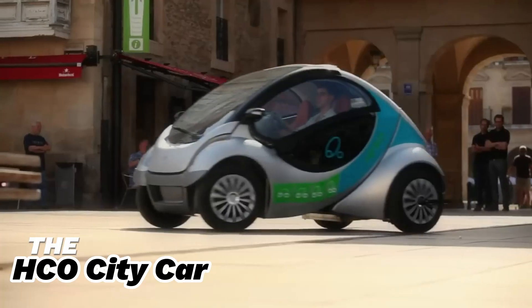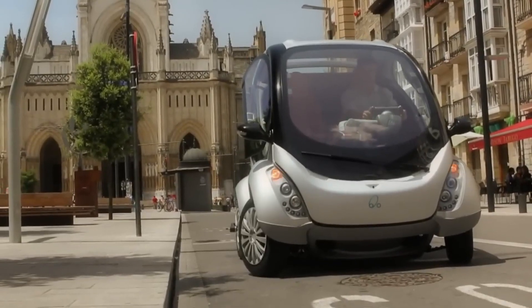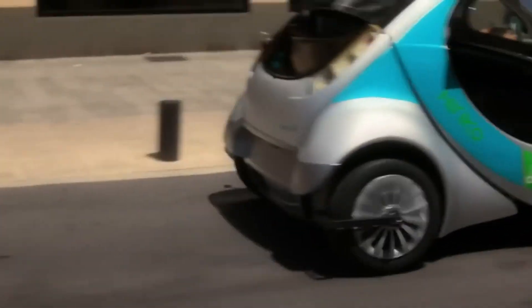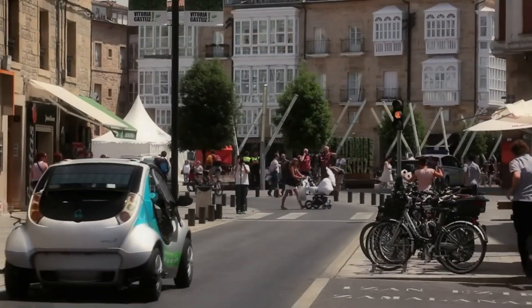Introducing the HCO City Car, the ultimate space-efficient urban vehicle. This foldable, swiveling electric car is completely emission-free and perfect for city living. Developed by the MIT Media Lab and a Spanish consortium, it offers an innovative solution for personal and shared urban transportation.